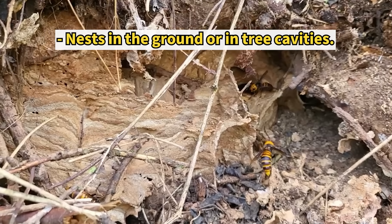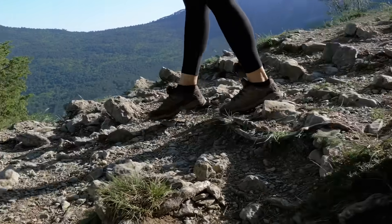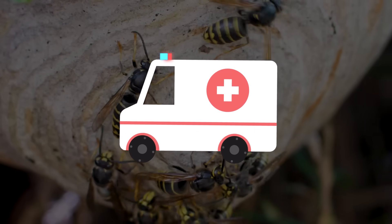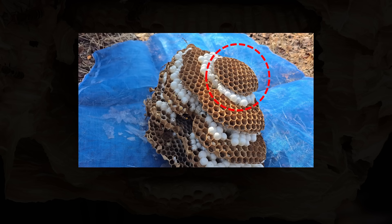Giant hornets build their nests underground, so stepping on a northern giant hornet's nest in the mountains can be very dangerous. This nest has several chambers where larvae grow, and the one I have here features multiple layers.